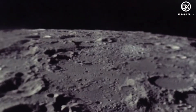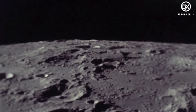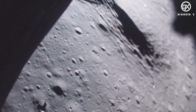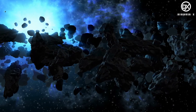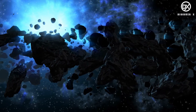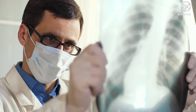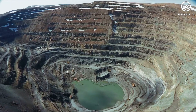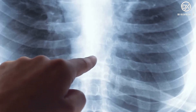Even if you manage to survive all that, there are other dangers. The moon's surface is filled with craters from constant asteroid collisions, leaving debris so fine and sharp as glass called regolith. If inhaled, it can cause internal injury and bleeding. Although the dust is mostly silica and non-poisonous, these particles can cause eye irritation and severe lung disease known as silicosis.